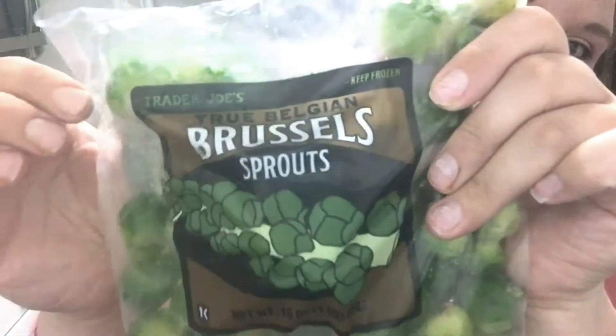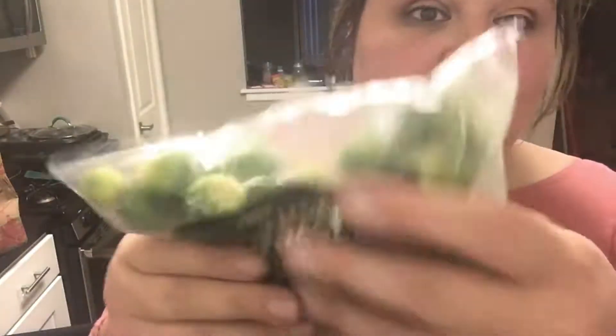I got two ears of corn from Trader Joe's — they were just there and I was like, I want corn! And I got two bags of Brussels sprouts from Trader Joe's. I've never had these from there. I tried looking for Brussels sprouts the last time I was in and they were sold out — I think I went to two different locations and they were sold out. I love Brussels sprouts, and I think it's because they're only 99 cents for this big bag.